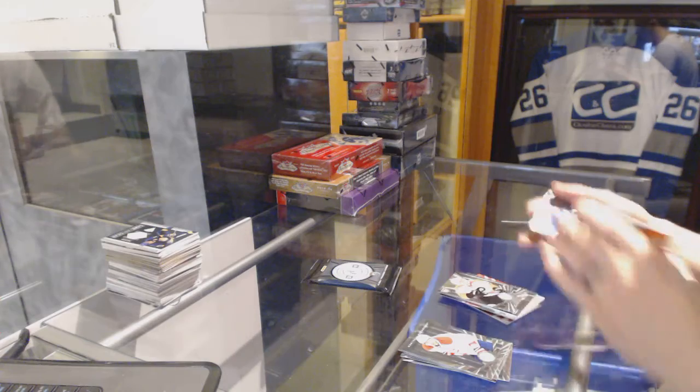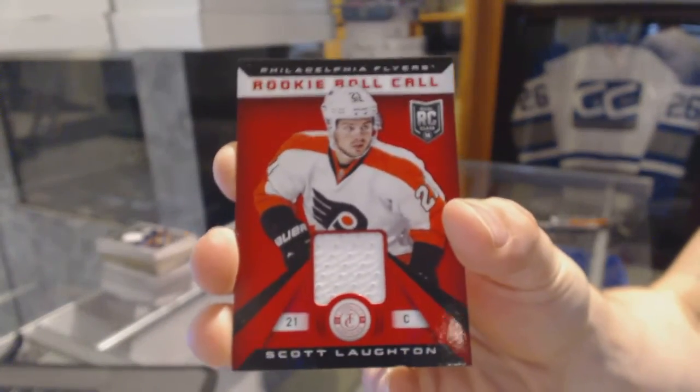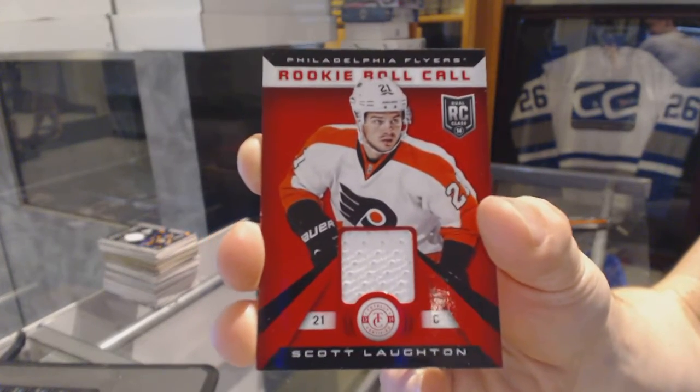Rookie for the Flyers Scott Lawton, and a rookie roll call jersey for the Philadelphia Flyers Scott Lawton as well. What the actual hell just happened?